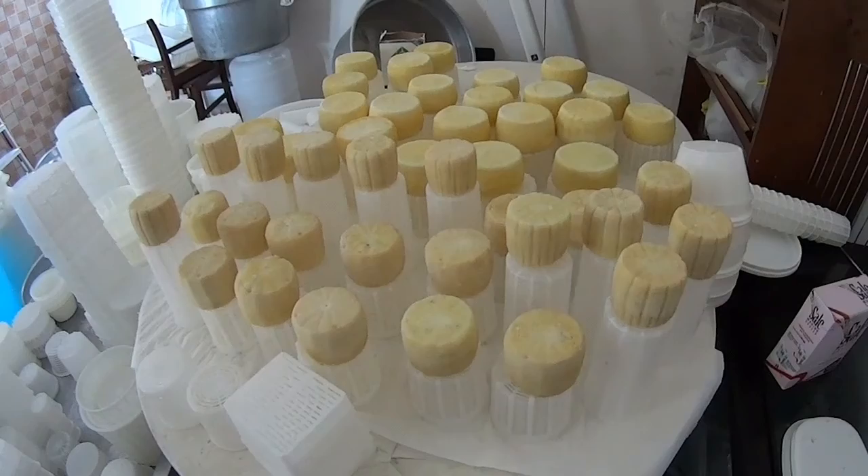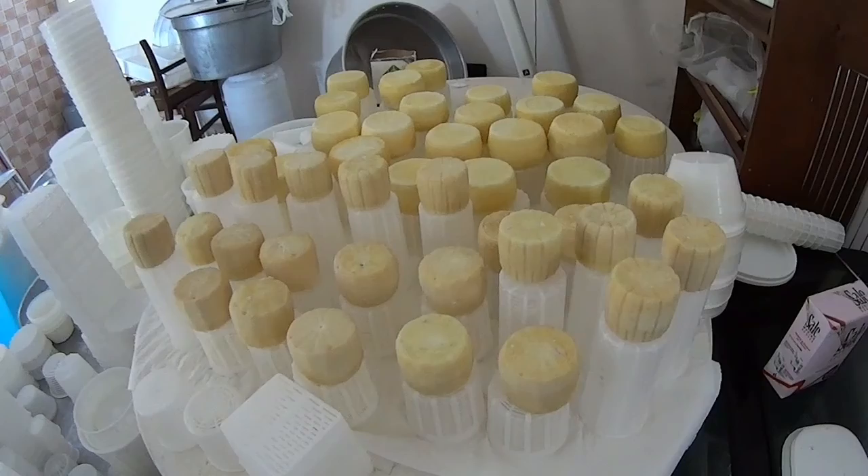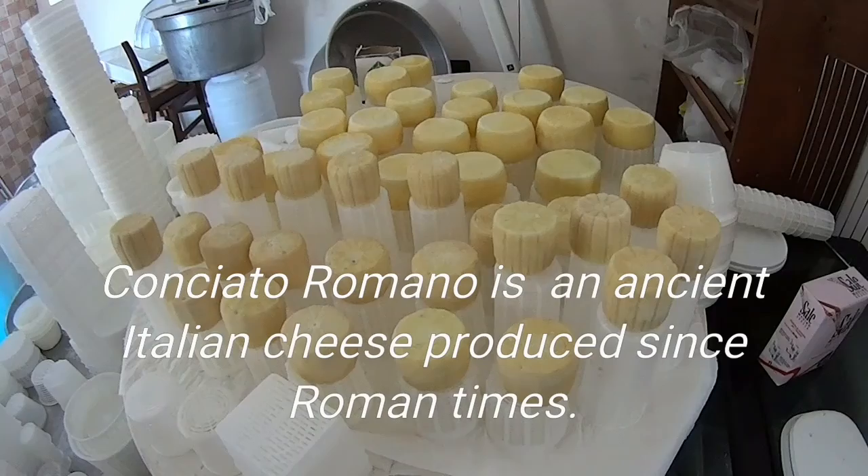These are the cheeses of Carmine Bonacci, a friend first of all, but a small cheese producer based in Giano Vitusto, province of Caserta. These cheeses are drying — they are a mix of goat and sheep milk, and they're going to become Conciato Romano cheeses.